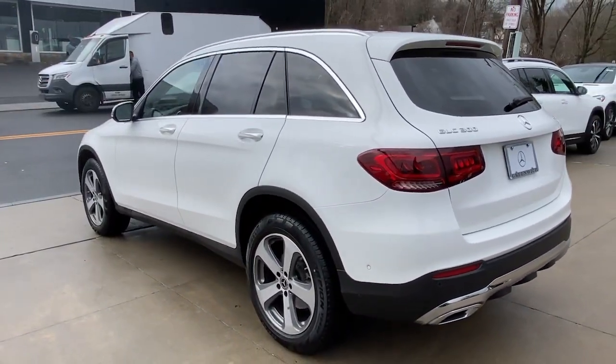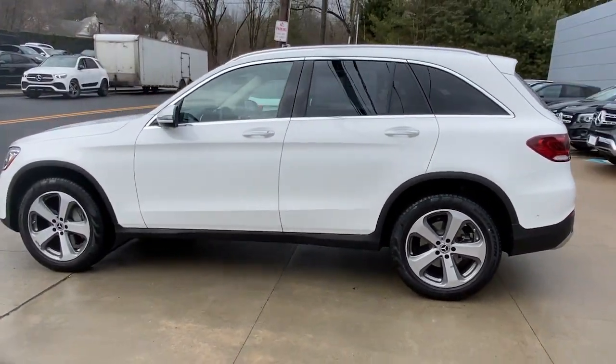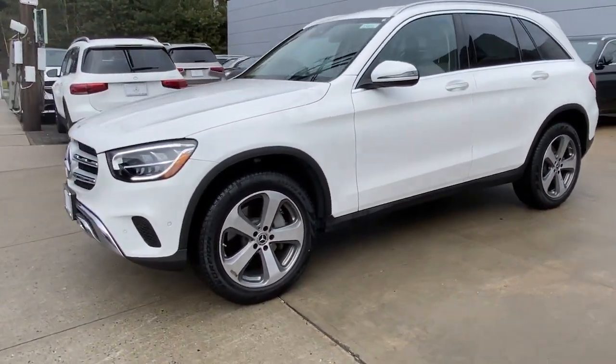SUV capability, chiseled looks, and the latest tech blend with exquisite refinement and superb engineering to bring you a superlative automobile. The following are some of this vehicle's highlighted options.